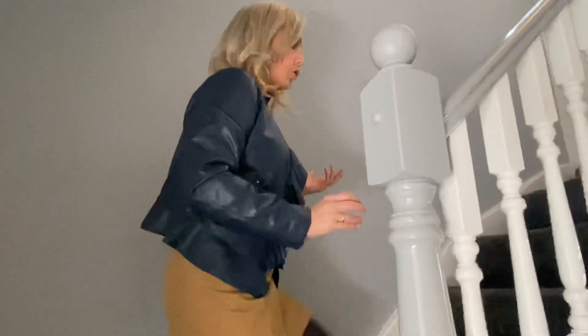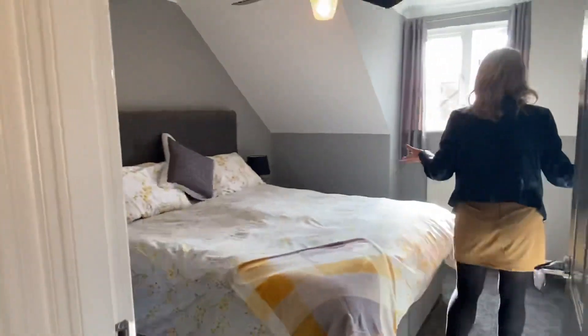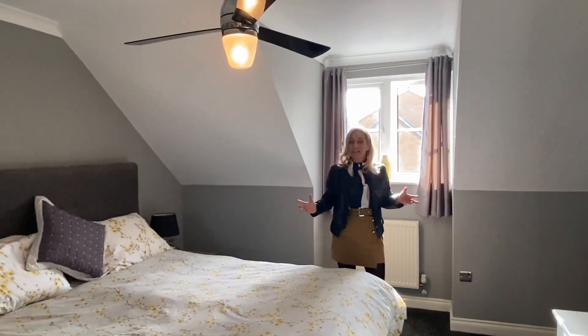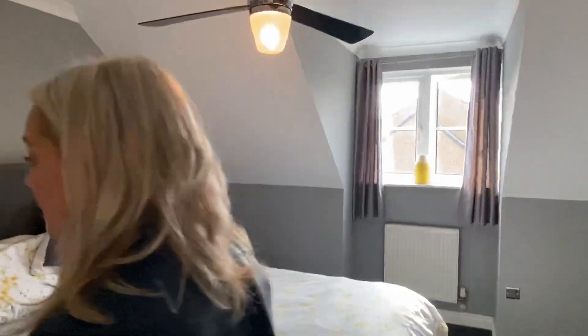We're taking you now to the principal bedroom, located on the second floor. Again we've got a pendant light, loft access, and a double glazed window. Storage is fantastic in this property — there's another storage cupboard here. What a fantastic size room; this bed is a super king size and it still doesn't feel like it dominates the room — there's still plenty of room to walk around. There's another bank of fitted drawers, a pendant light with fan, coved, and a double glazed window to the front aspect.